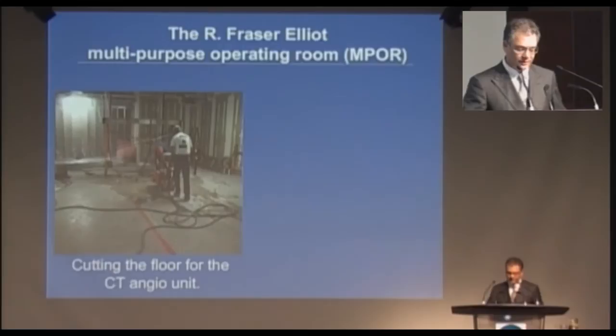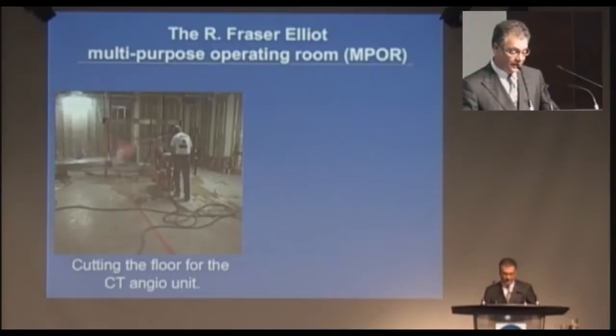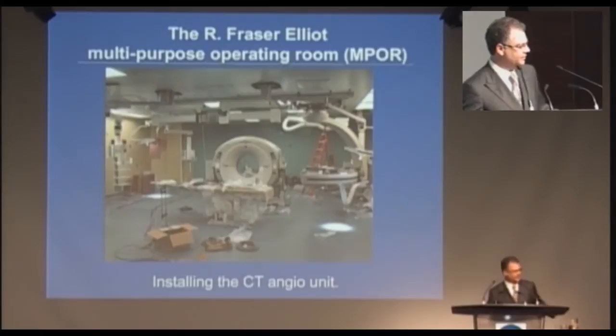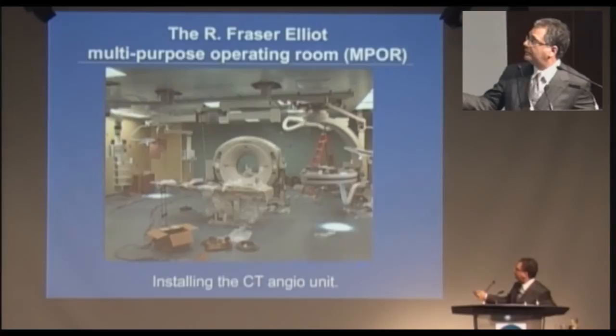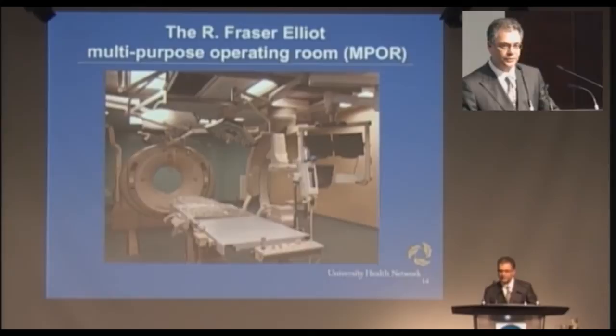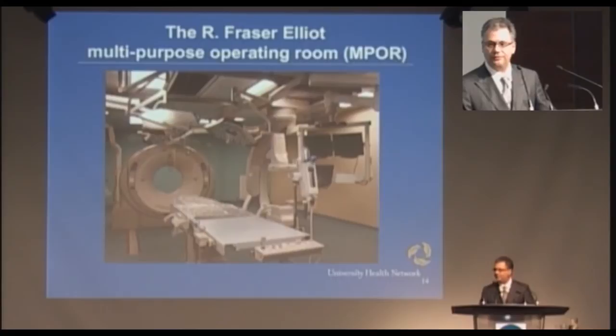I'm going to take you through a little bit of construction. This was after we'd poured the concrete initially. The floor had to be perfectly level in order for there to be an angio unit and a CT scanner in the room. We moved along, and this shows the CT scanner and the angio unit being assembled. The room opened in January of this year. This room is 1,300 square feet. The smallest operating room at UHN is 575 square feet and the biggest about 800.